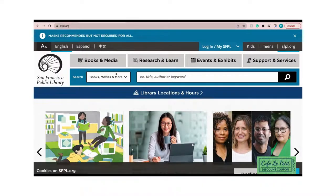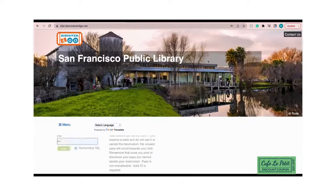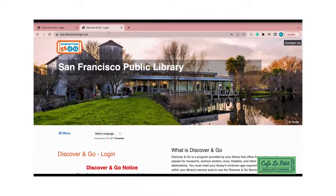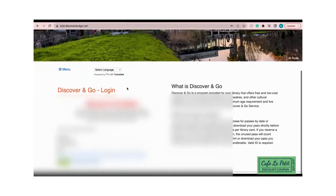To get these free tickets, you will head to sfpl.org. Next, you will click on Support and Services at the top of your page. After clicking this, you will see something called Discover and Go. Click on that link and it will direct you to the Discover and Go website. For faster access, you can always head directly to sfpl.discoverandgo.net.